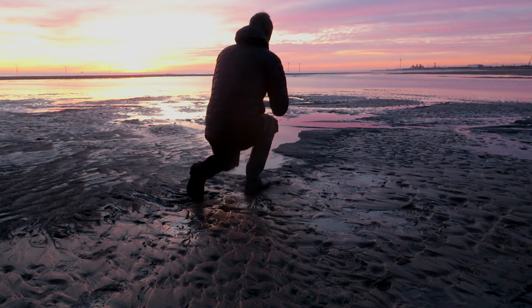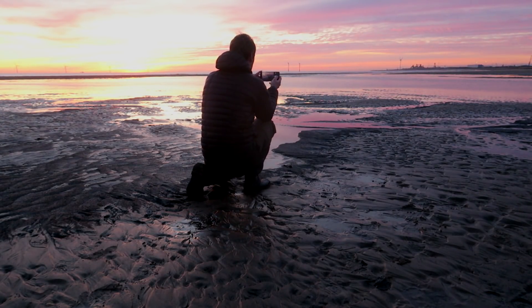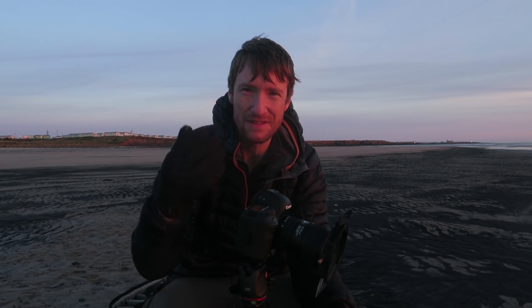Before committing to the shot and taking my gear out, I like to take my phone and just see if the composition works on the back of the phone. That's a good indicator because it's a bit of a faff taking out all your gear and setting up the camera. Especially on the beach, because as soon as you put your bag down you're committing to a wet, sandy bag — in fact, everything gets covered in sand. But it's always worth it. Most of the time.